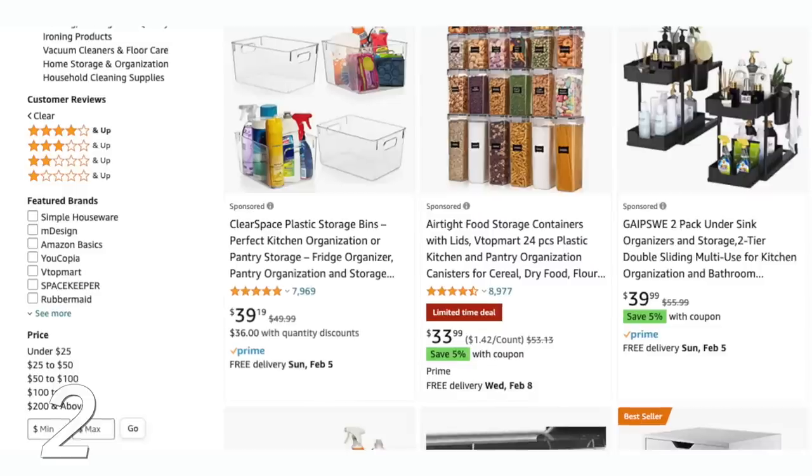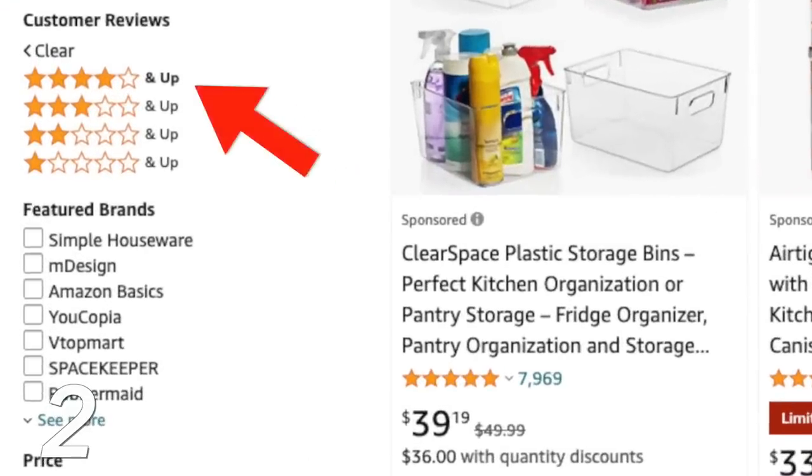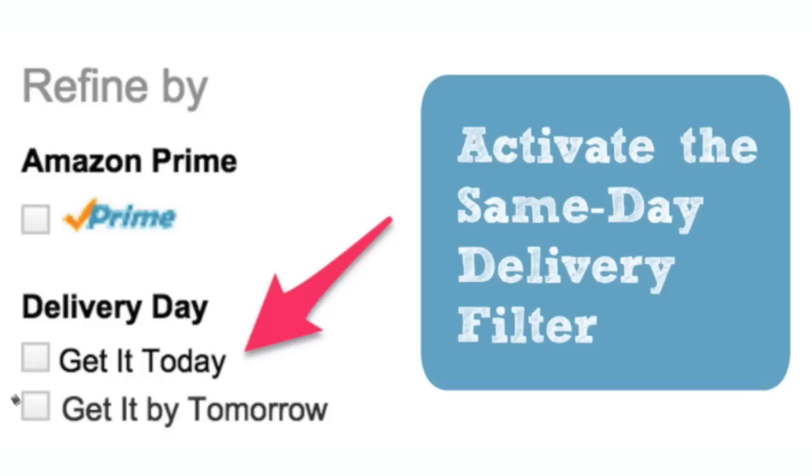Another thing I always do on Amazon is narrow down categories by four stars or higher — just eliminate everything that isn't highly reviewed. I'd also suggest checking 'Get it today' or 'Get it tomorrow,' because a lot of times the reason we're drawn to Amazon is the speed. We can get things we need immediately.